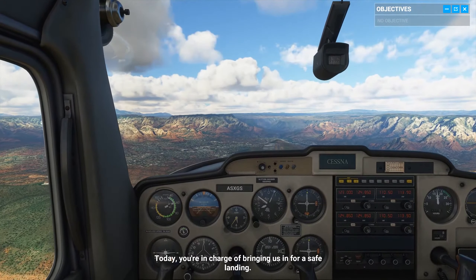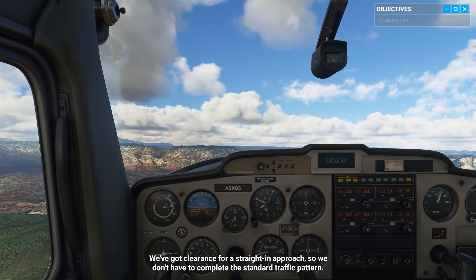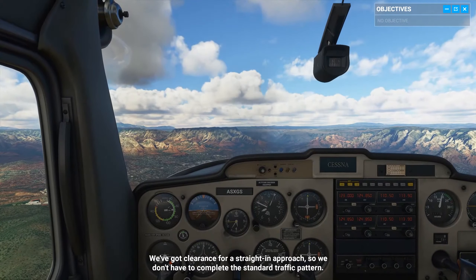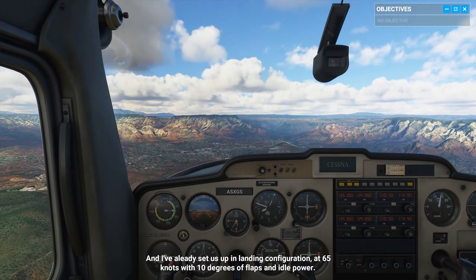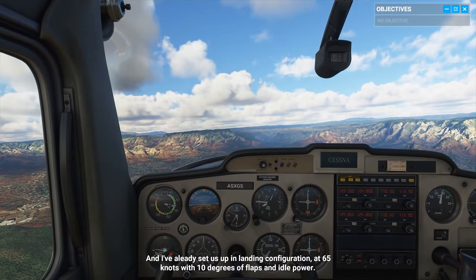Today, you're in charge of bringing us in for a safe landing. We've got clearance for a straight-in approach, so we don't have to complete the standard traffic pattern. I've already set us up in landing configuration, at 65 knots with 10 degrees of flaps and idle power.